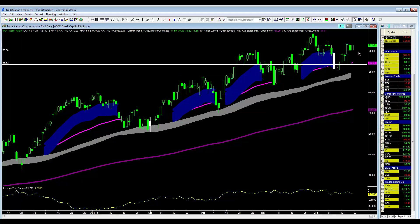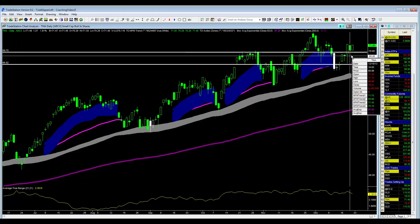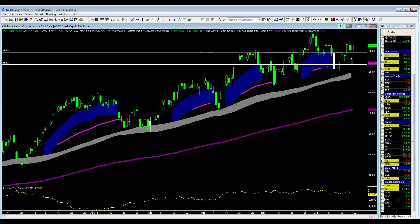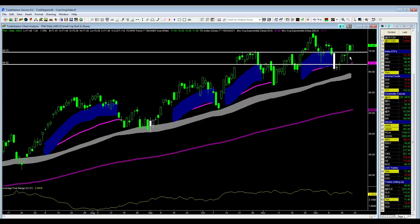So what I'm going to do is trail up the remaining portion of my position. I don't have a whole lot on, but I still have a little bit. I'm going to officially move my stop up to below yesterday's low. Yesterday's low is $69.90, so I'm going 10 cents below to $69.80.